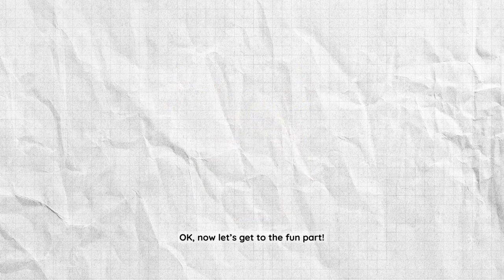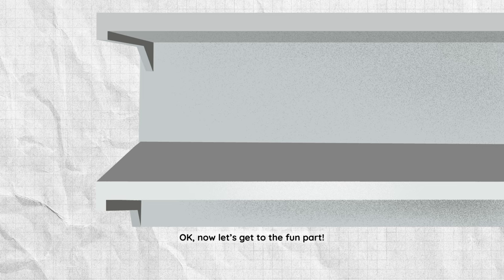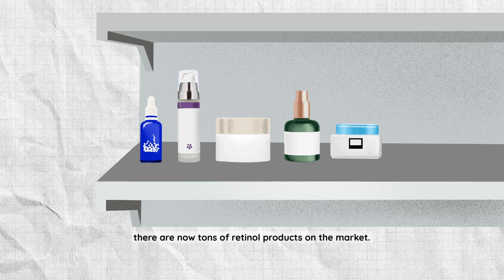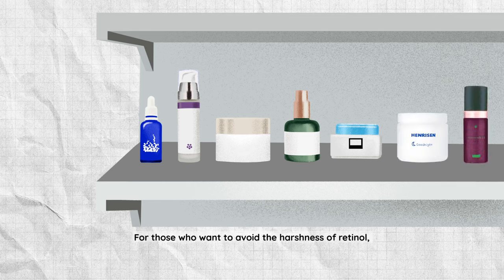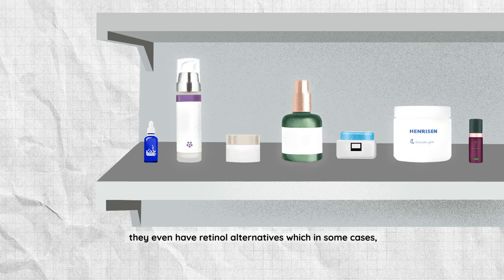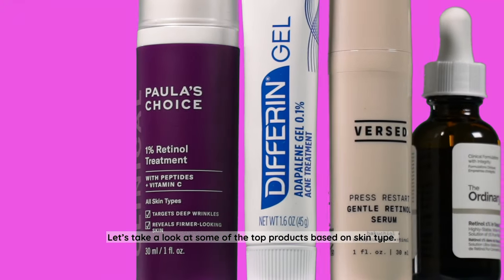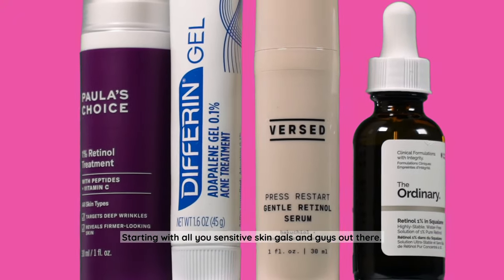Now let's get to the fun part. Because retinoids have been a staple in skincare for so long, there are now tons of retinol products on the market. For those who want to avoid the harshness of retinol, there are even retinol alternatives which in some cases yield very similar, if not the same, great results. Let's take a look at some of the top products based on skin type, starting with all you sensitive skin gals and guys out there.